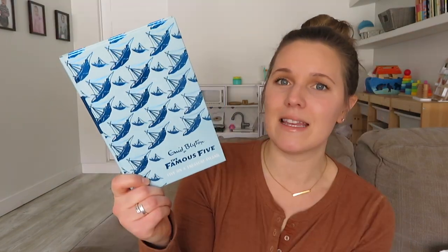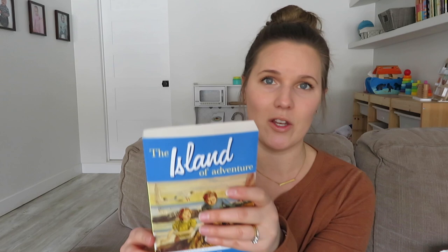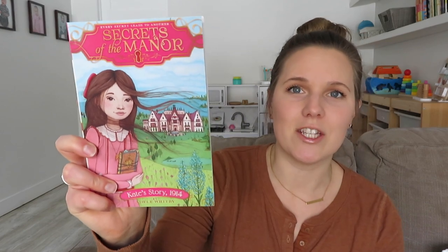They all love getting new books, so we got each of them one new book. I was recommended this series by Enid Blyton — I don't think my kids have read any books by this author. This is the first book in the Famous Five series, that's for our oldest son. For Simeon, our nine-year-old, we got him another Enid Blyton book from Book Outlet — it's a different series called the Original Adventure series. For our daughter, if you watched my Amazon haul recently for her birthday we got her the first book of the Secrets of the Manor series, so this is book two — she kept telling me how much she loved the first book.